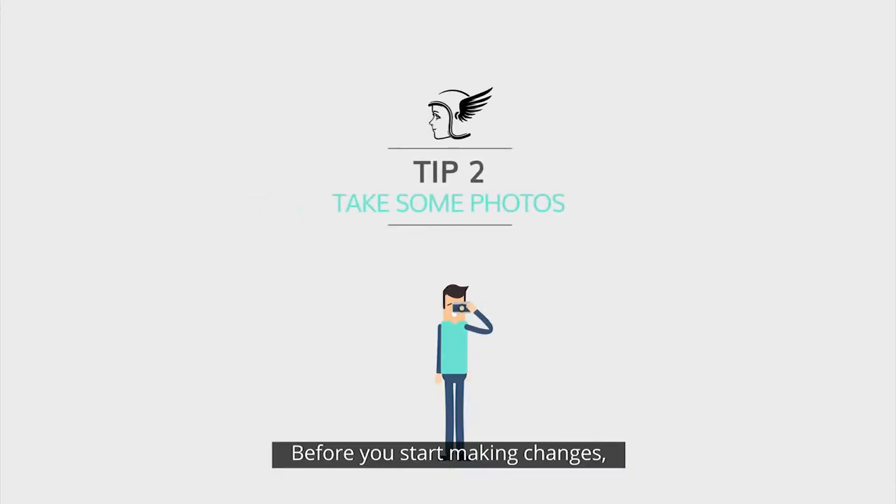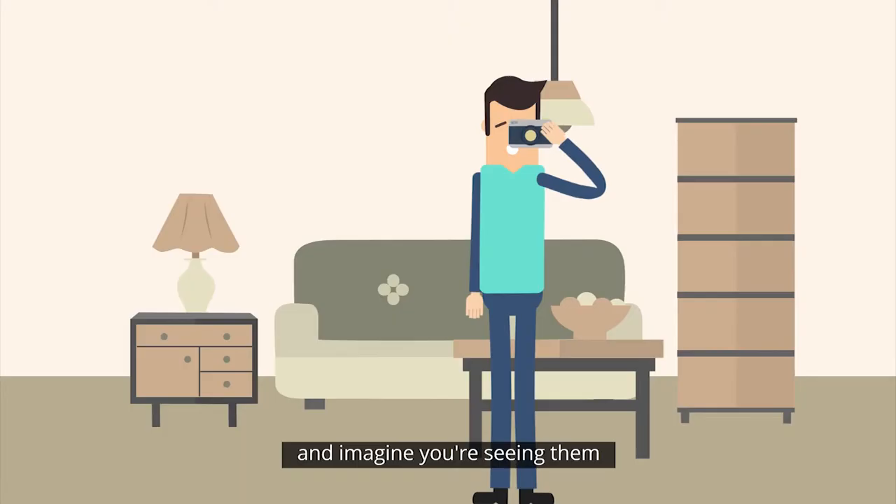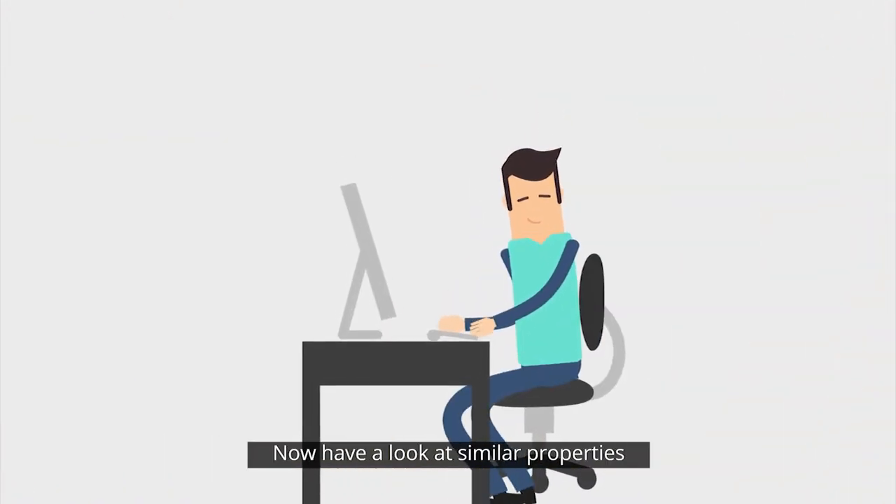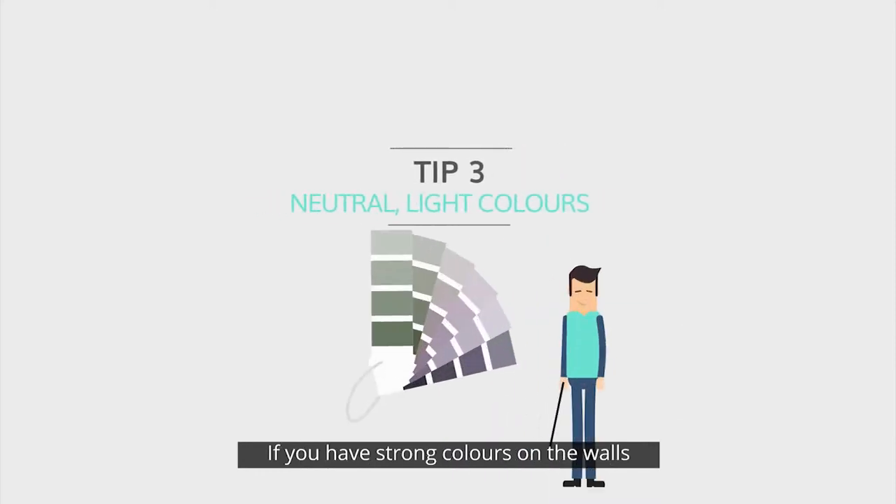Before you start making changes, take some photos of your home and imagine you're seeing them as a listing on the internet. Now have a look at similar properties on the internet and compare the photos. This can give you ideas of where to start and how buyers might feel if they saw your home as it is today.